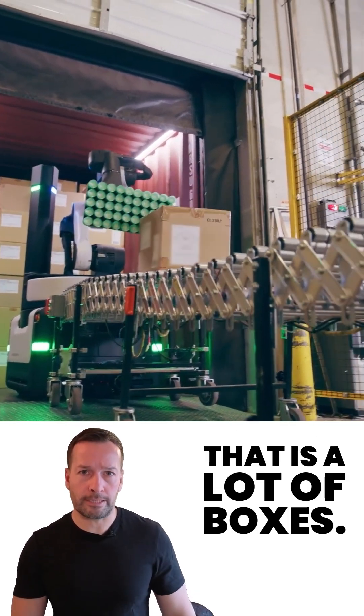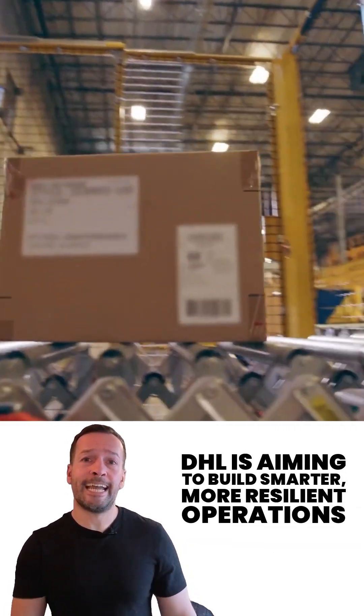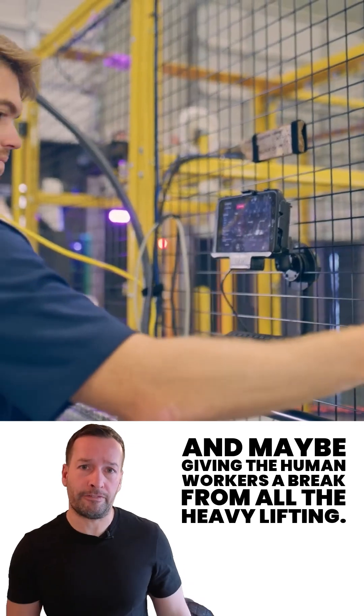That is a lot of boxes. By deepening their partnership with Boston Dynamics, DHL's aiming to build smarter, more resilient operations — and maybe giving their human workers a break from all the heavy lifting.